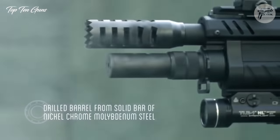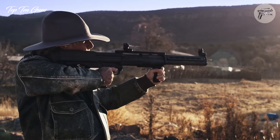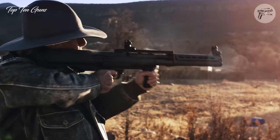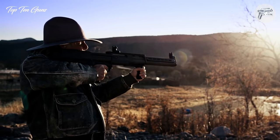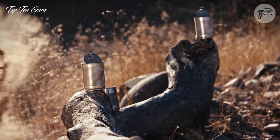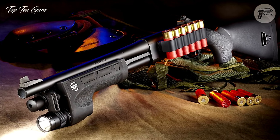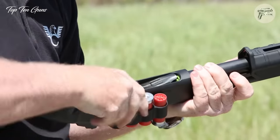For starters, they provide plenty of stopping power for close-range engagements, and yet most buckshot and birdshot loads won't penetrate through barriers like walls the way pistols and rifles can. Most shotguns are robust and easy to operate, and they function reliably under the worst conditions. With a multitude of defensive loads available, there's never been a better time to buy a home defense shotgun.